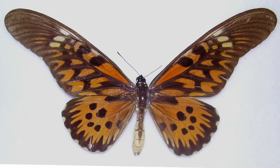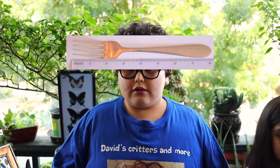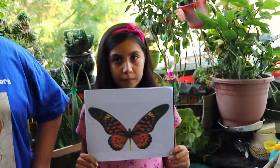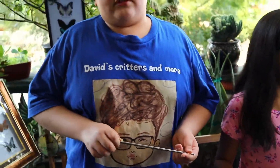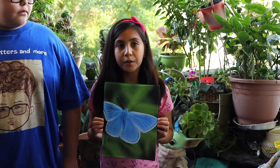I heard some butterflies are poisonous. Well, yes, that's true. The Antimachus swallowtail butterfly is the most poisonous in the world. It has a wingspan of eight to nine inches, but the poison on it would not kill a human or large animal. It has enough poison to kill six cats and it also lives in Uganda.